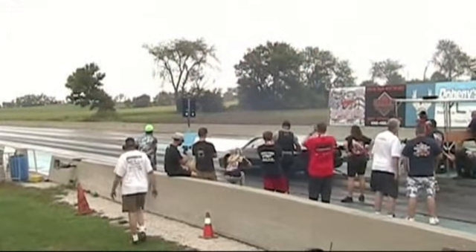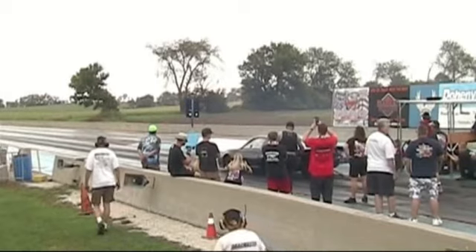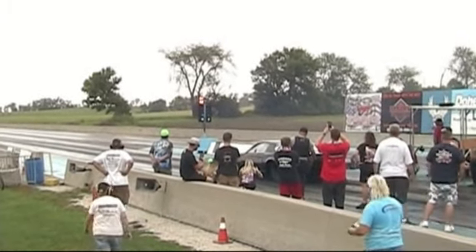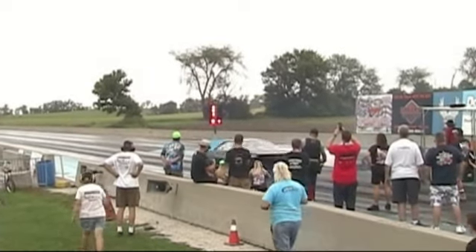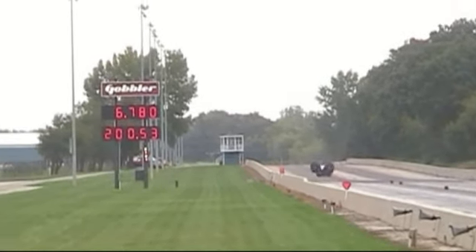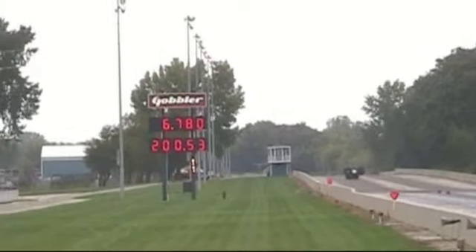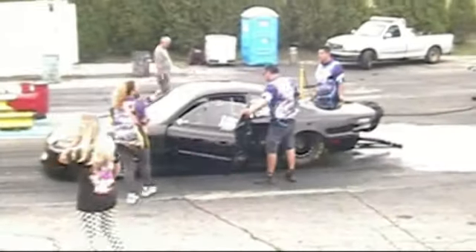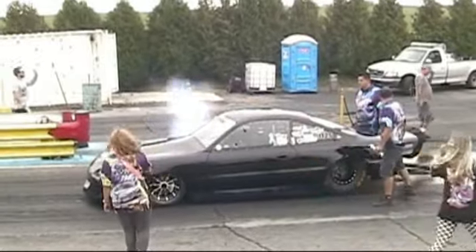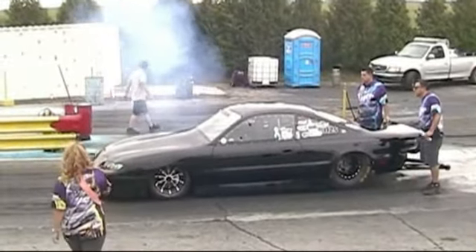Next up is Tyler Jenneff. He's got a 1991 Pontiac Firebird, 780 cubic inch AES engine. He's the 2020 Wiseguys champ and a rookie racer. They're a great family. He turns a 6.78 at just over 200 miles an hour.